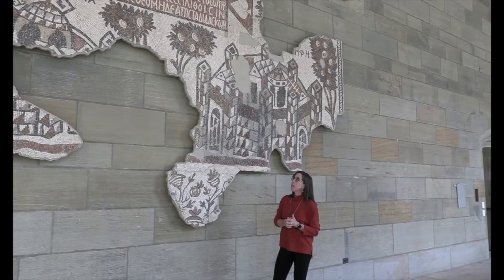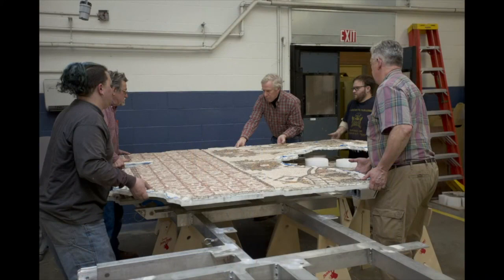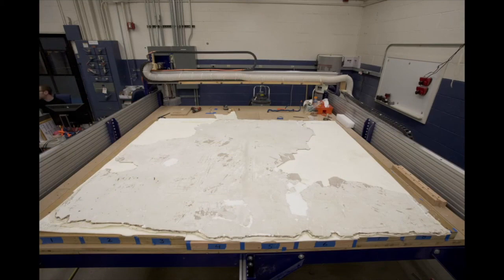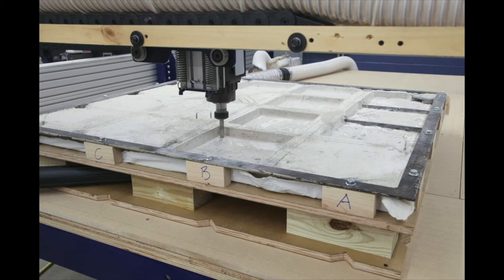Consultation between curators, conservators, and other staff resulted in a very innovative conservation treatment of this piece, which involved using a CNC machine—a computer numeric controlled grinding machine—to actually mill the concrete off the back of each fragment. The pieces were laid face down and a specially outfitted drill bit milled the concrete to within millimeters of the back of the ancient tesserae.